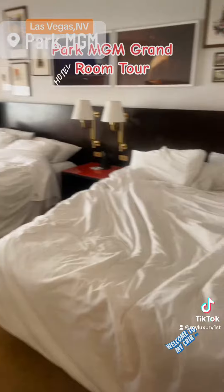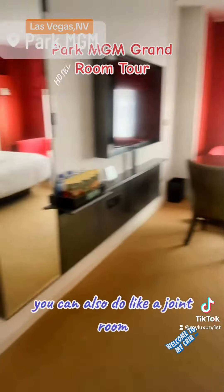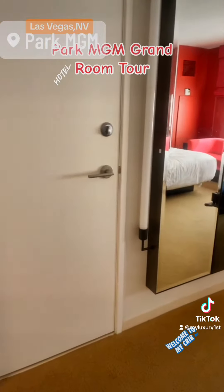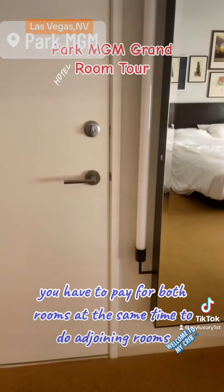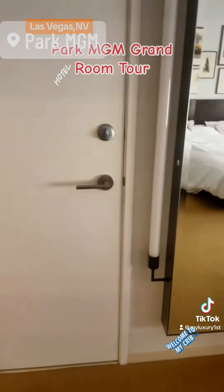Checkout is at 11 but I'm checking out early because I want to get home. They only have the two queens available. You can also do a joint room, but you have to pay for both rooms at the same time, which makes the space a little bit bigger.